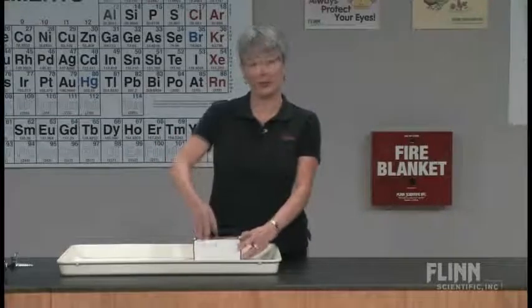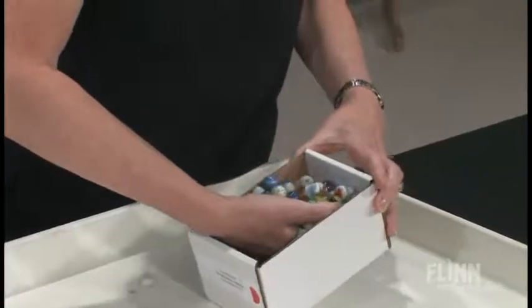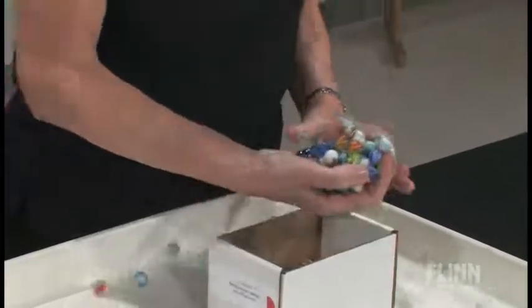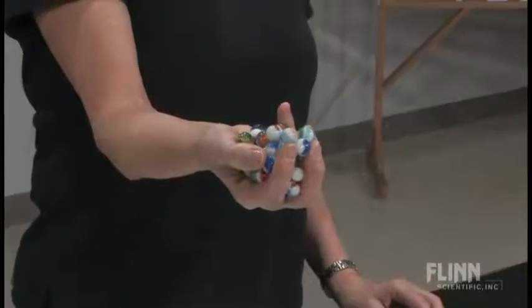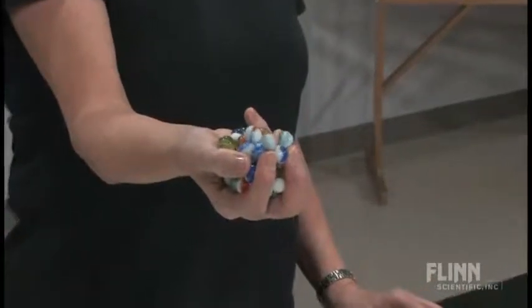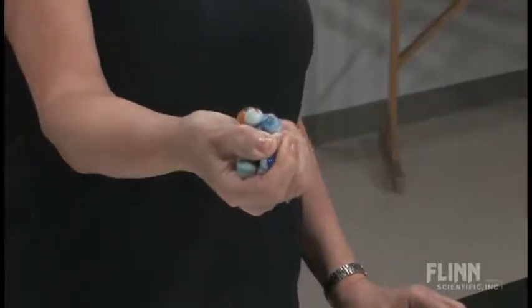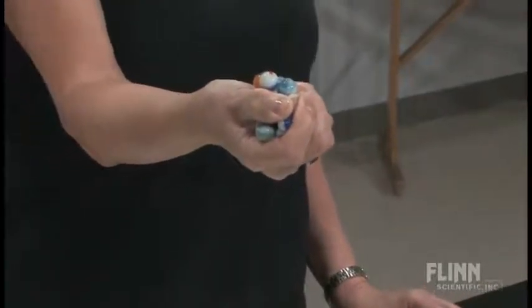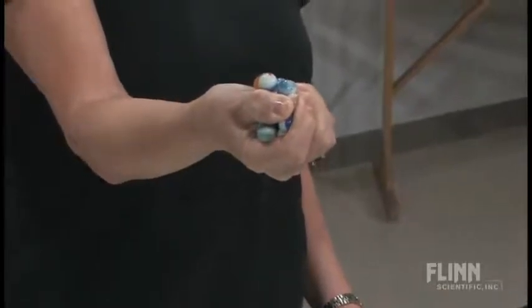I've got a box of marbles here, and my hand represents the strong force. These are the protons and the neutrons, and you see that eventually the decay stops because the strong force is strong enough to hold it all together.